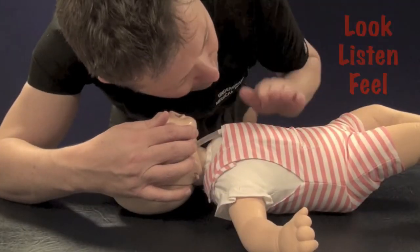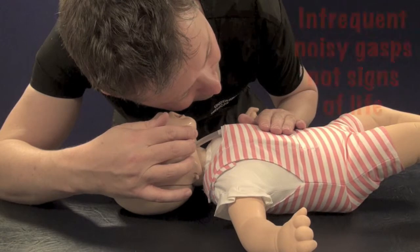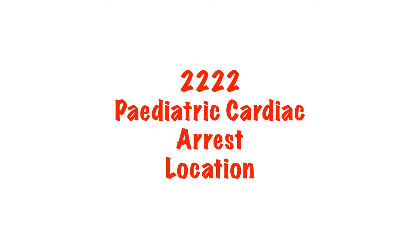With the airway open, look, listen, and feel for normal breathing for no longer than 10 seconds. Infrequent noisy gasps can occur in cardiac arrest and are not a sign of normal breathing. Assuming someone has responded to your shout for help, get them to call the paediatric cardiac arrest team on 2222, stating clearly that it's a paediatric cardiac arrest and the ward location, twice.